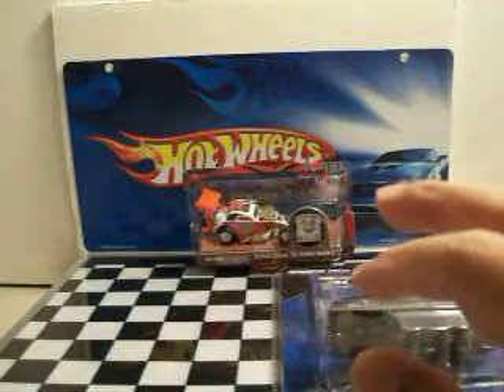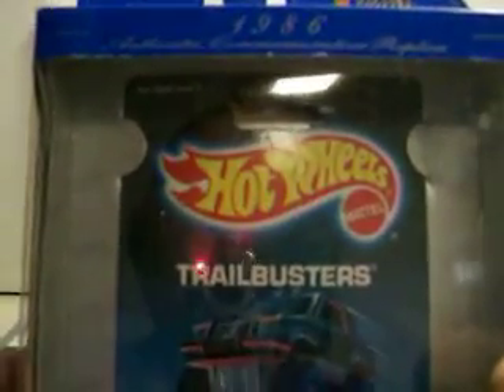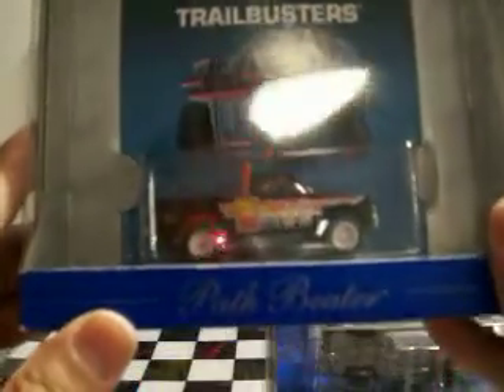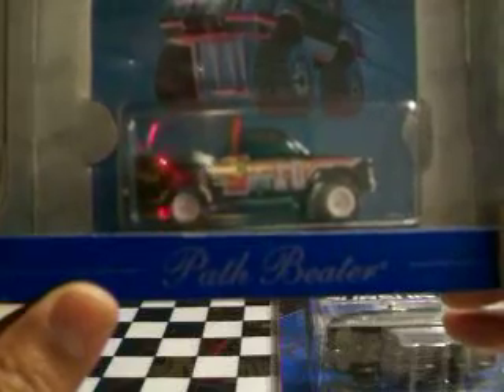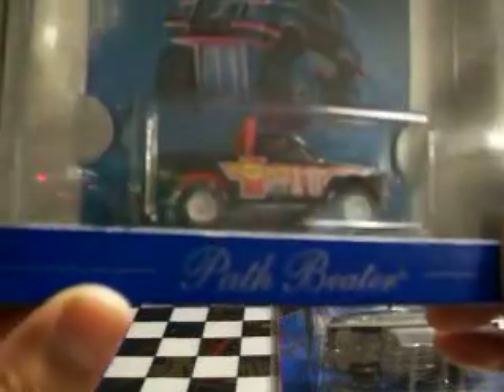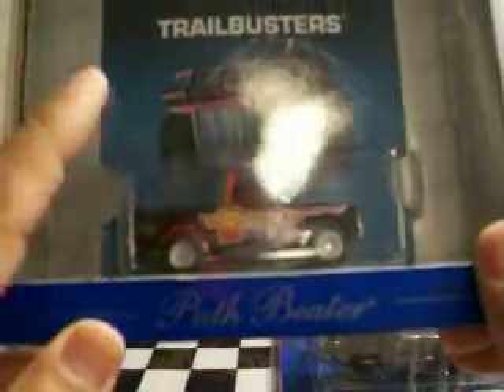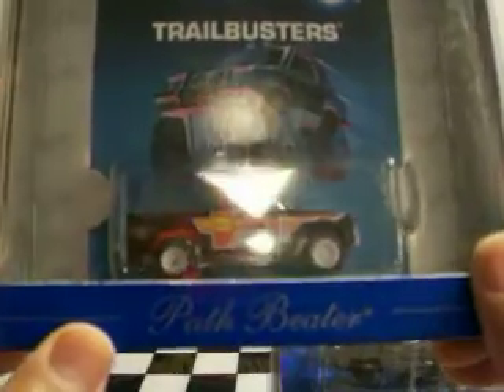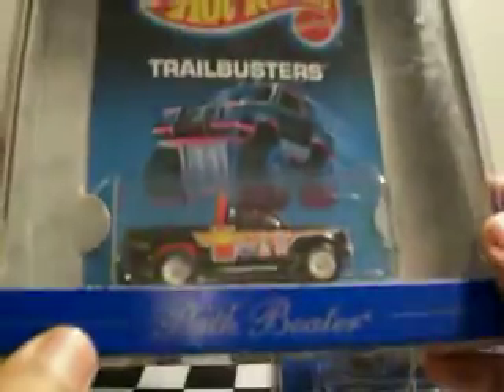Then I found these. It's a 1986 — it says Authentic Replica. This is a Trail Buster. As you guys can see, it has Real Rider tires, white hubs or rims. It's a Path Beater. Very nice, mint. The card is mint inside and the package is not too bad on the outside. That is really nice — I like that.